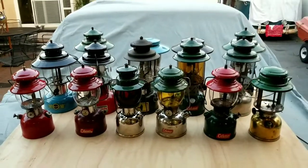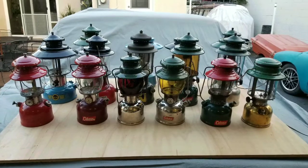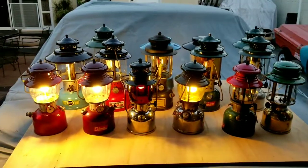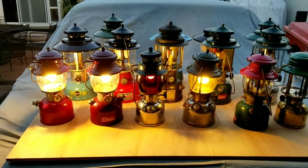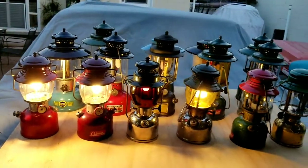Maybe I'll fire them all up. I've got a few of them running anyways. There's a couple that weren't quite ready, but as you can see, these fire up nicely.